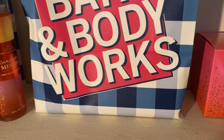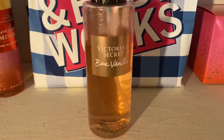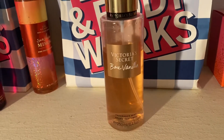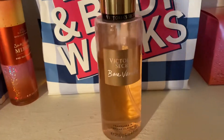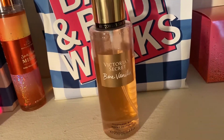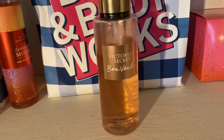The next item I've been liking a lot is also from Victoria's Secret — this is Victoria's Secret Bare Vanilla. I am late to this one. A lot of people already love it, but I only tried it about a month ago and I am shocked with how well Victoria's Secret has done this vanilla scent.